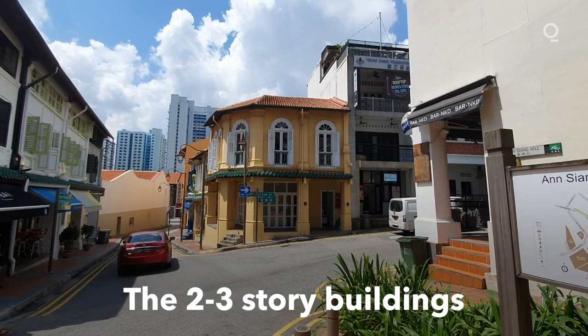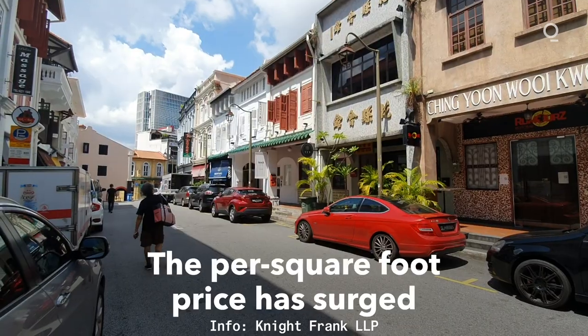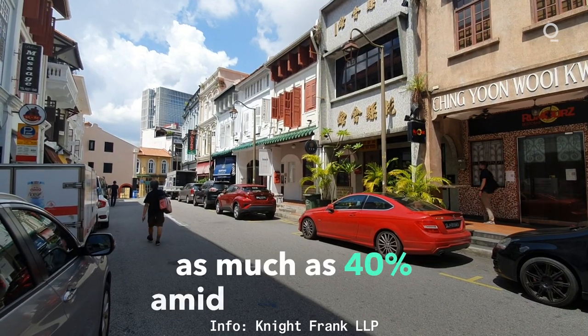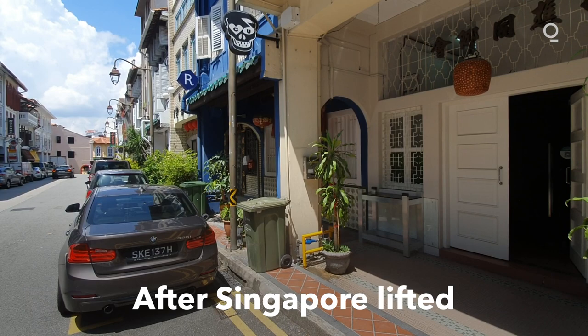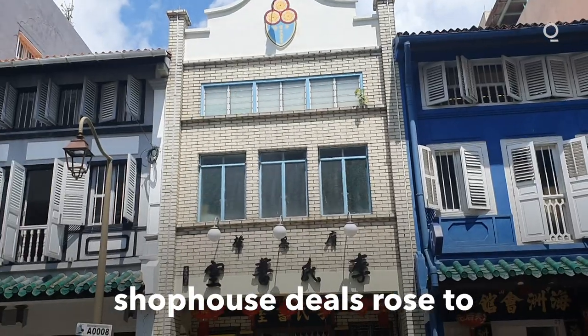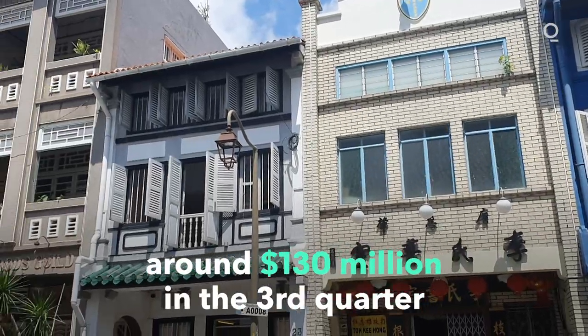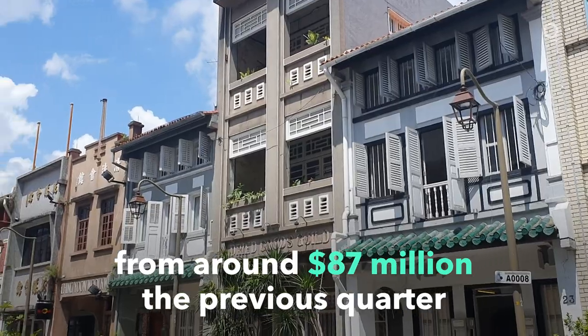These two to three storey buildings have fetched up to $30 million this year, and the square foot price has surged as much as 40% amid the pandemic, according to Knight Frank LLP. After Singapore lifted its two-month lockdown in mid-June, shop house deals rose to $130 million in the third quarter, up from $87 million the previous quarter.